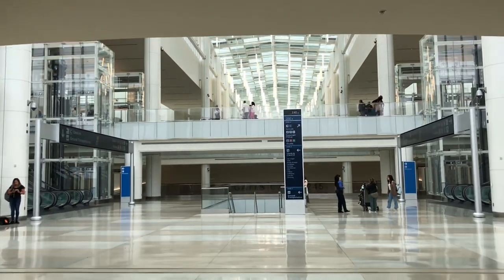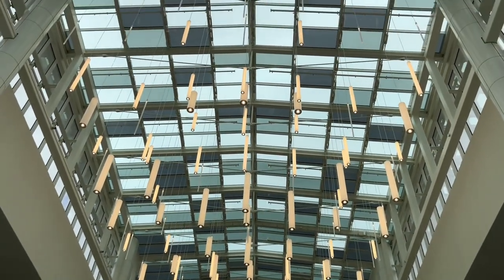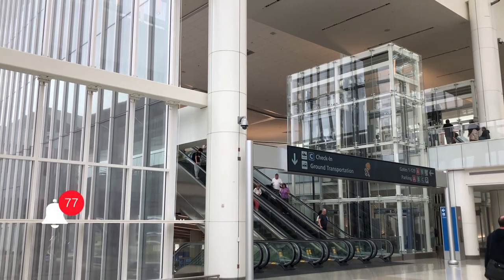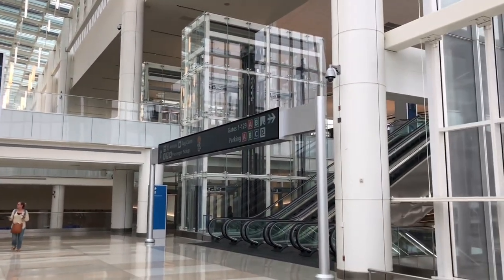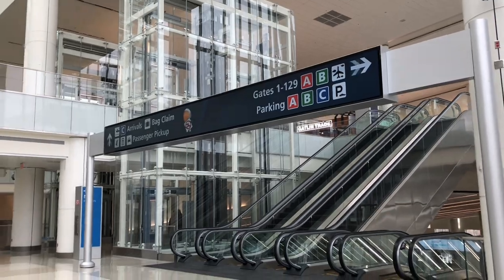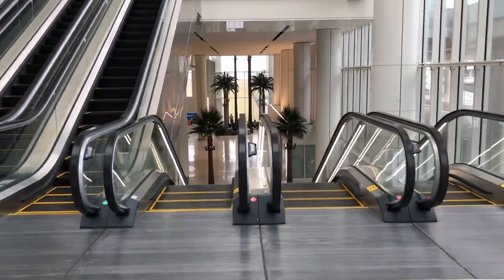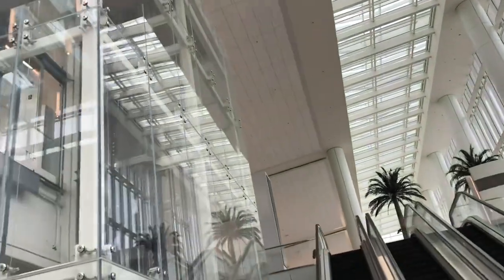It is 2:42 PM right now. I was thinking it was a small airport, but it's super huge — look at this! We've got escalators on that side for checking in, and over here on this side is to pick up passengers. This is so big — that's the second one, the third one, the fifth one. This is big.